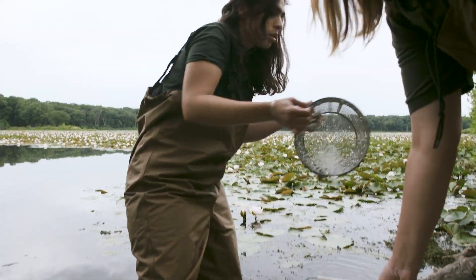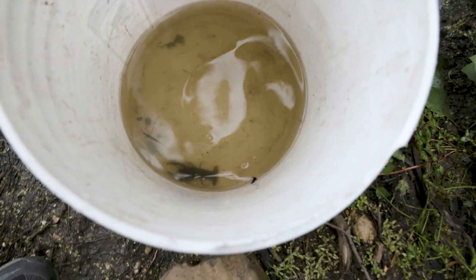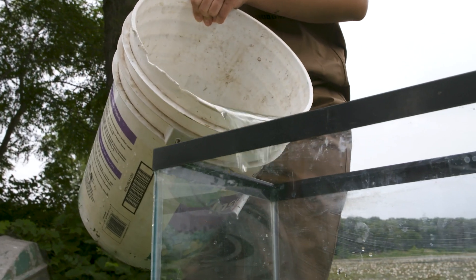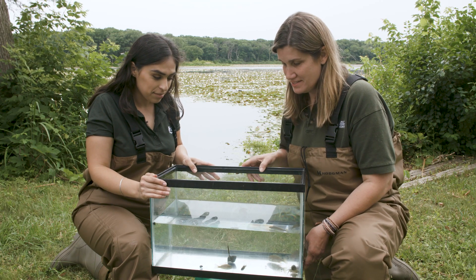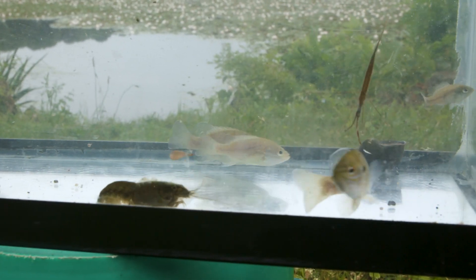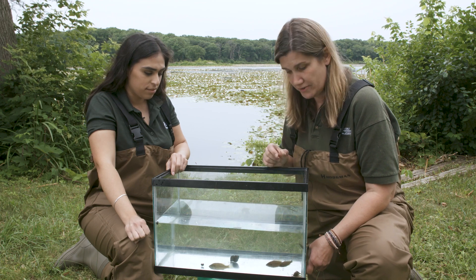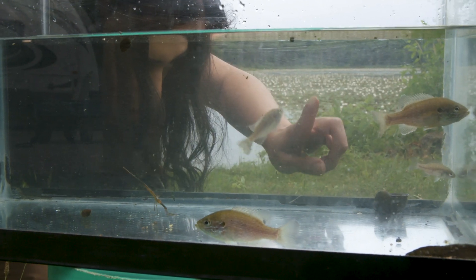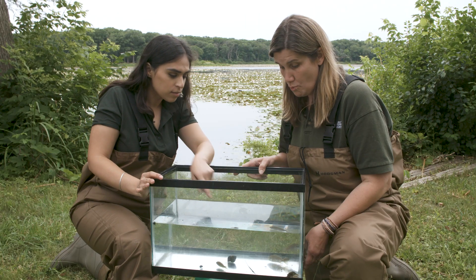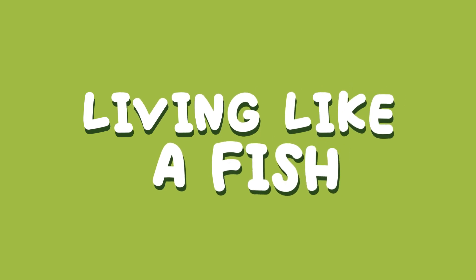Crayfish! We put all the animals that we've found in our traps in this tank so we could take a closer look. We have a few fish, but they're all different sizes. We set our live traps along the shoreline of Long John Slough, so that's one of the reasons we caught some smaller fish. We caught some crayfish, and we caught some snails. And look at that — a dragonfly larva! And there's a water scorpion — look at him moving around.